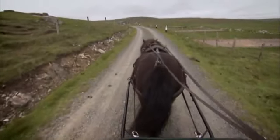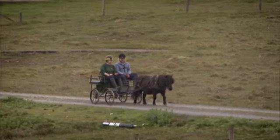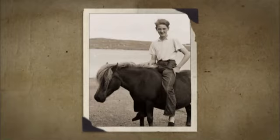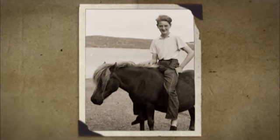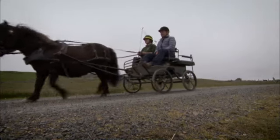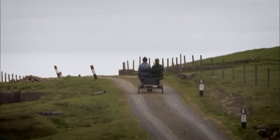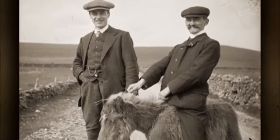Happily, the ponies have a much better life these days. Here at Thordale they're trained to pull a small carriage, but in Shetland ponies were nearly always ridden. As Jo and I continue on our way, I wonder how it was possible for the grown men who rode them not to have felt just a tiny bit silly.